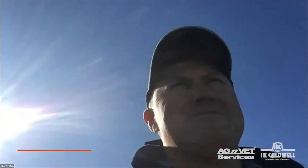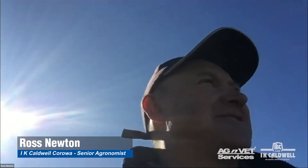We'll throw to another segment now — Wesley and Ross Newton are going to be out at the Hopefield trial site. Bayer are going to have a new pre-emergent, so I'll let them take it away. All right, thanks Paul. Here we are just north of Corowa in one of Rosie's paddocks, which is an excellent spot for us — close and handy to have a look at this new pre-emergent from Bayer.